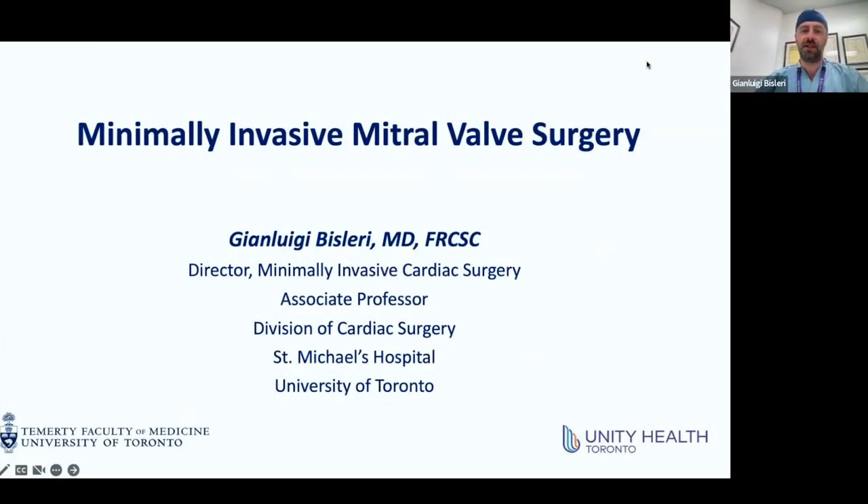Thank you, Fotis, and thank you everyone for making the time this morning. It's great to have the chance to spend some time with the ECHO team, which I find to be a critical collaboration and partnership in order to ensure the best possible outcomes for mitral valve surgery. We are also seeing more expansion in tricuspid work, so maybe there will be an opportunity to discuss that in another meeting.